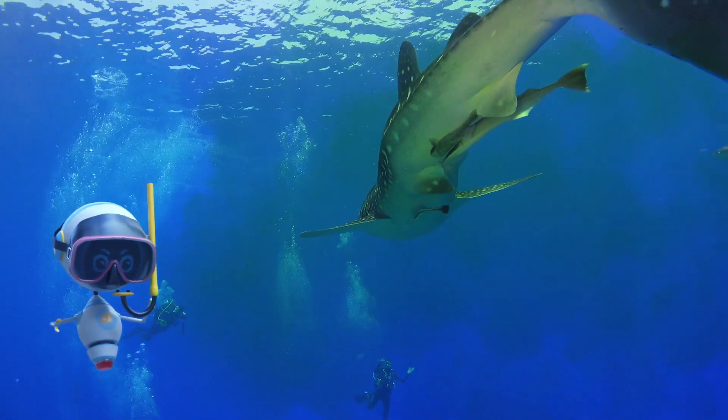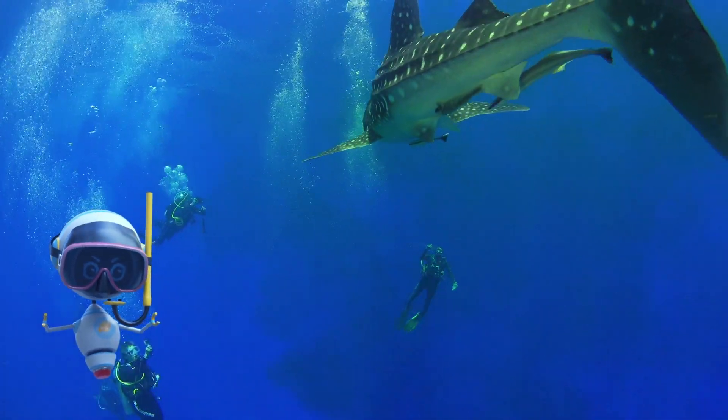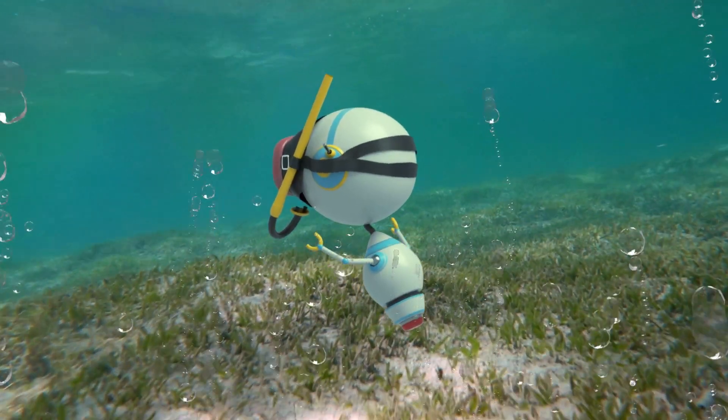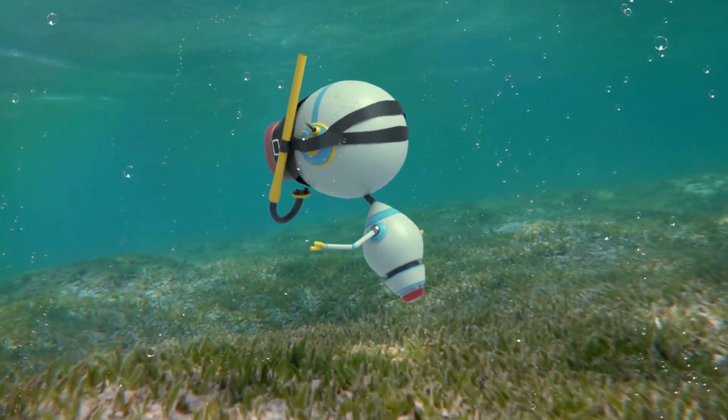When whales poop, they spread nutrients across the top layer of the ocean. These nutrients act like fertilizer and feed microscopic plants called phytoplankton. And phytoplankton are the foundation of the ocean food web.